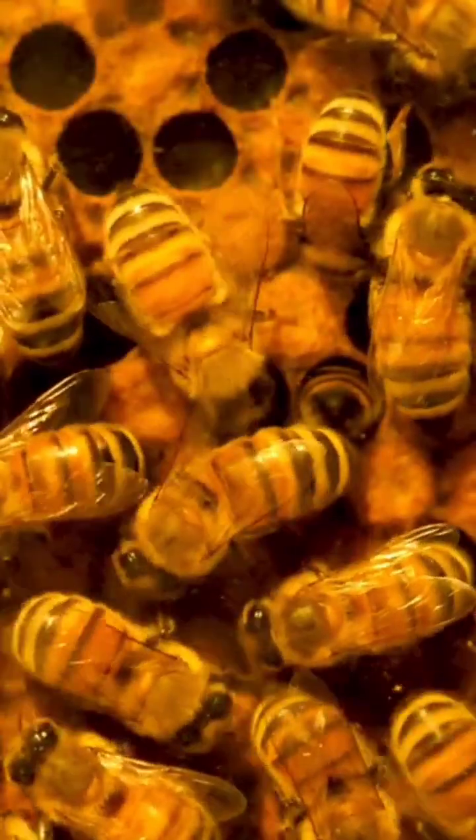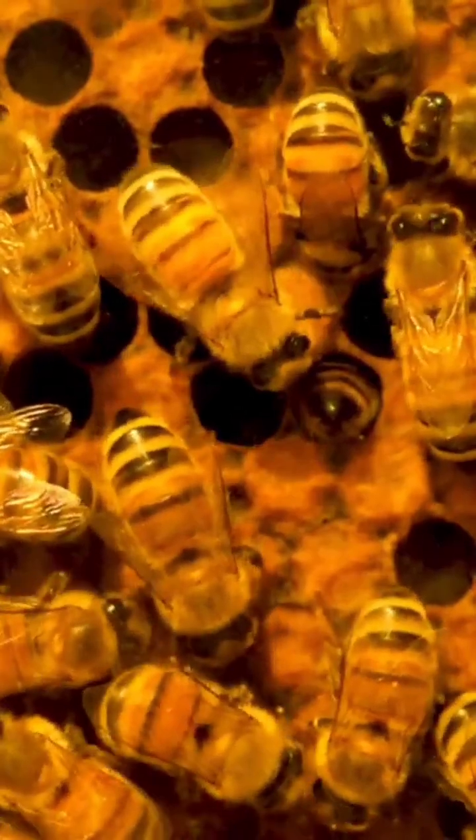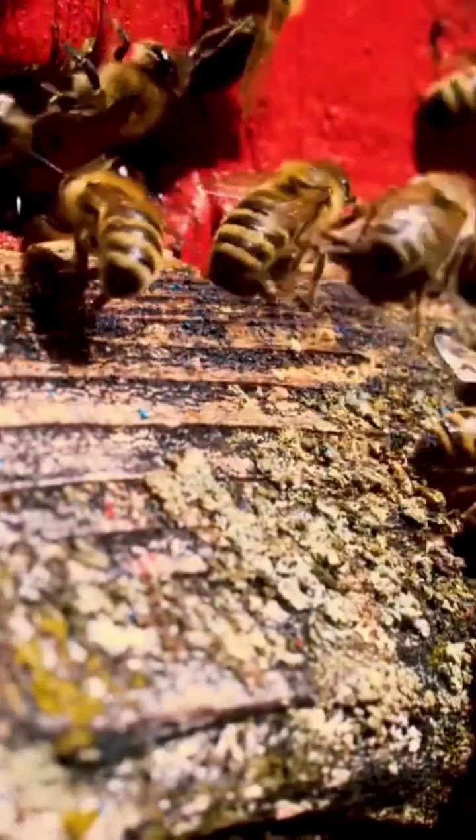Step 4: Sealing the treasure. Once the honey reaches optimal consistency, bees seal the cells with wax caps, preserving it against moisture and contaminants. This airtight storage allows colonies to sustain themselves through winter, relying on stored honey as a carbohydrate-rich energy source.